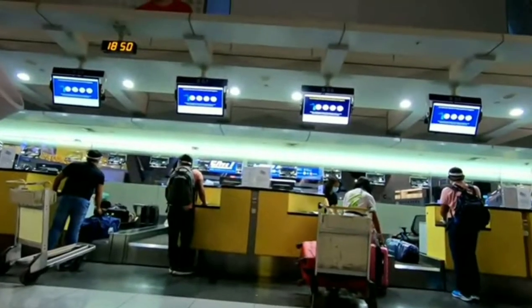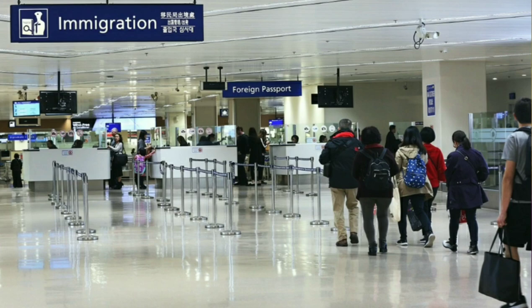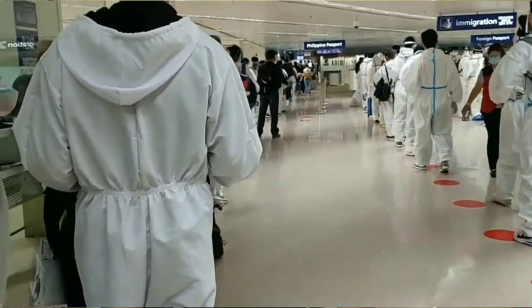Philippine travelers can pay this tax at the Tourism Infrastructure and Enterprise Zone Authority (TIEZA) counter located inside the check-in area. Next, proceed to your designated counter to check in. Once you reach the counter, hand in your travel ticket and passport. Make sure your baggage is within the required baggage allowance of the air carrier — if not, you may be required to pay an excess baggage fee or the bag may not be checked in. Once your bags are accepted, the agent will give you a printed boarding pass indicating your seat number, boarding time, and boarding gate.